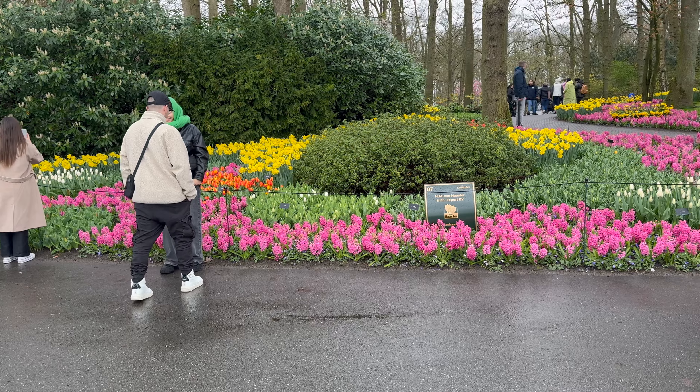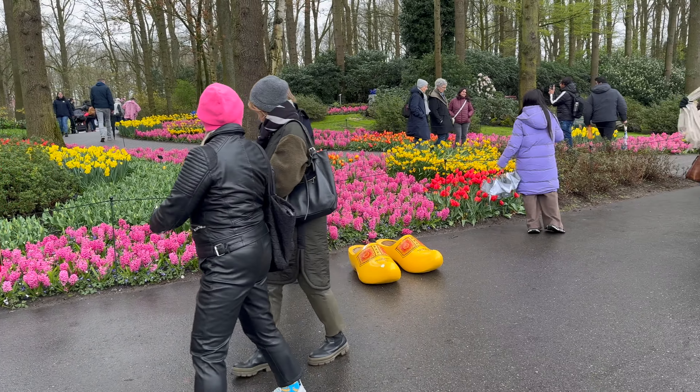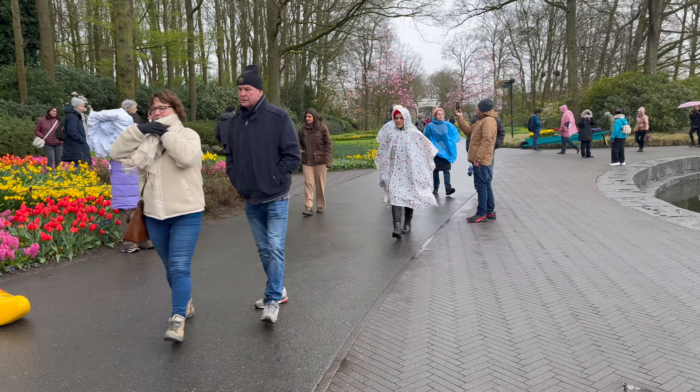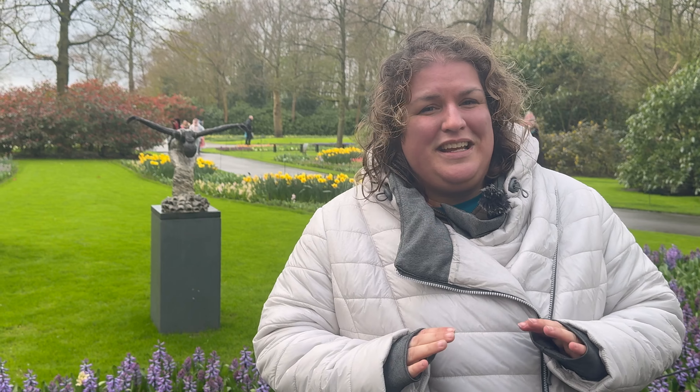There is the weather as a con — it's an open place, so when it's raining it's not the best experience. And it can be very, very crowded. It's open only seven weeks a year, and in that time more than a million people visit Keukenhof. At the end of March or the beginning of May it's less crowded, and in the morning and evening it's less crowded. If you find a good day when it's not that crowded, it's a really cool park to visit.